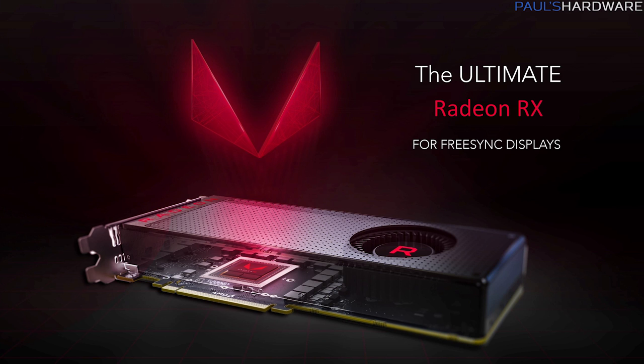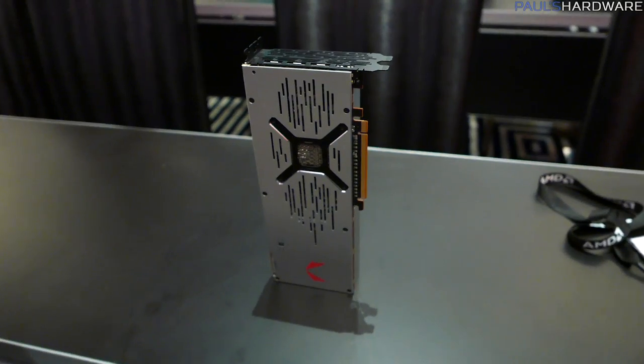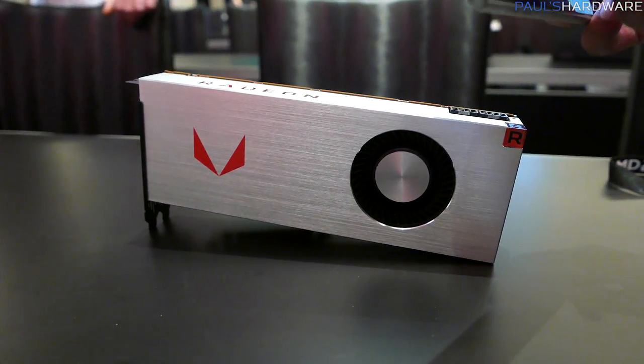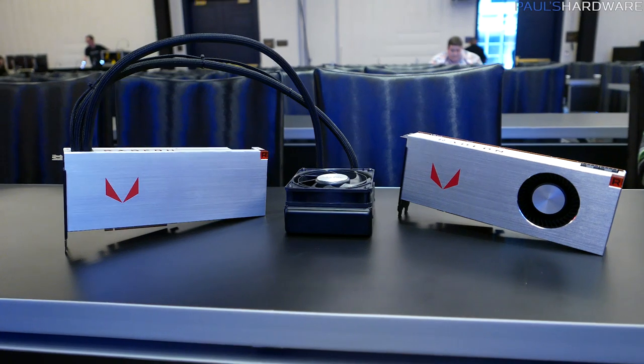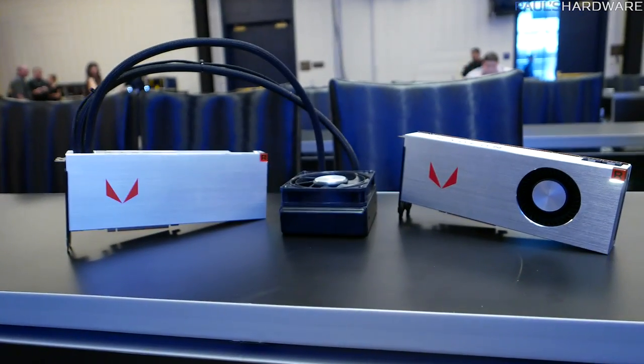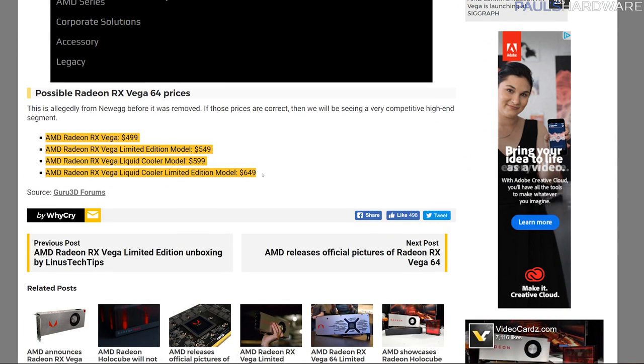The Radeon RX Vega 64 with a standard air cooler goes for $499. There's also a special edition with an aluminum shroud, which will initially only be available through Radeon pack deals. The Vega 64 comes in both air-cooled and liquid-cooled varieties. Early Newegg listings suggest the special edition will cost an extra $50 and the liquid-cooled special edition an extra $100, making the liquid-cooled special edition possibly $600 — though that's not confirmed. At launch sometime in August, only the standard $400 and $500 versions will be available directly.